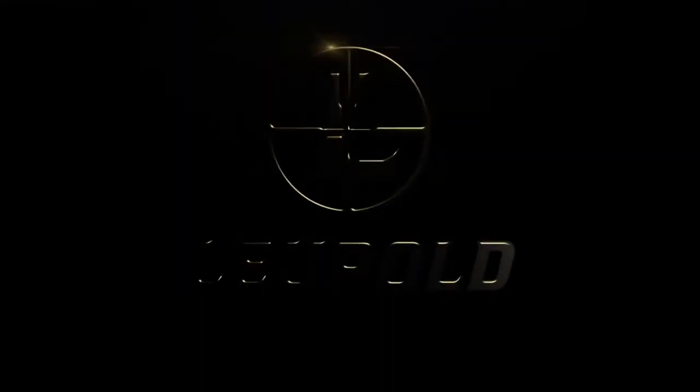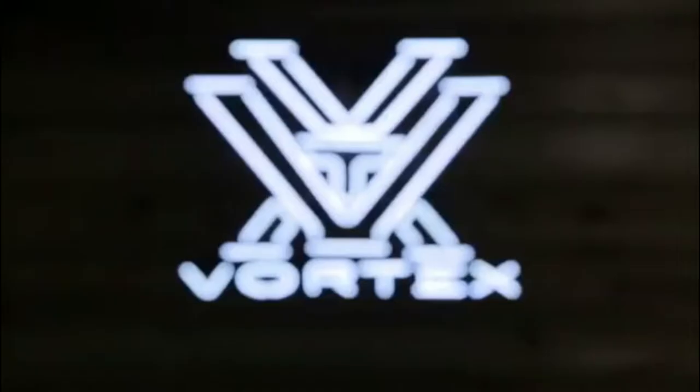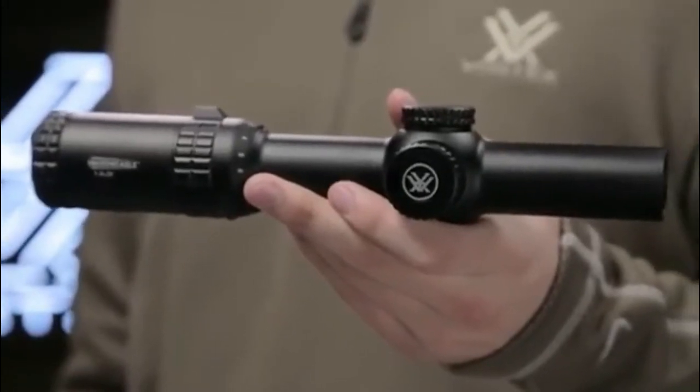From military professionals to demanding shooters, Leupold professional rifle scopes surpass expectations and deliver guaranteed performance at home or abroad. This is the Vortex Strike Eagle 1-6x24.